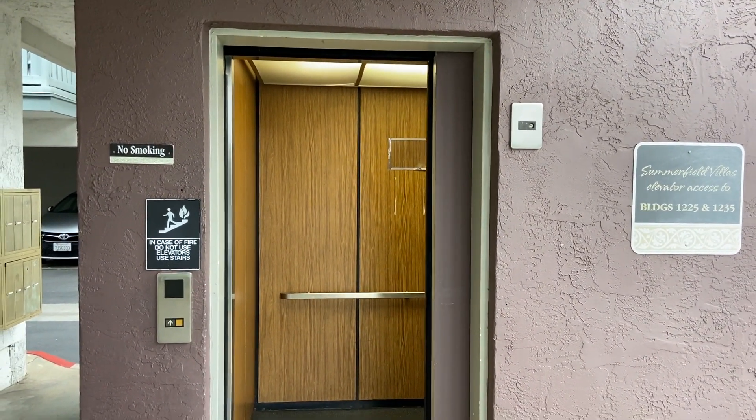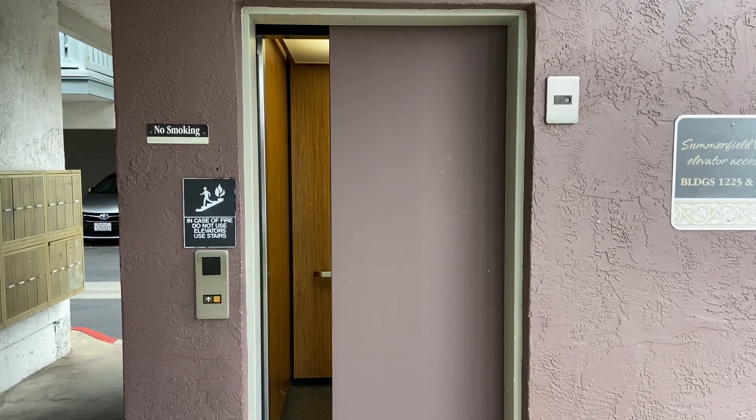There's only two elevators in the complex. There it goes.